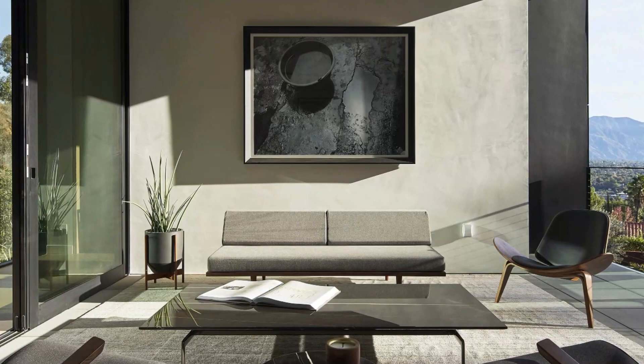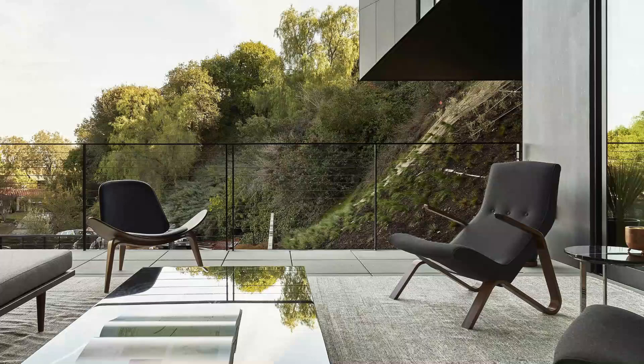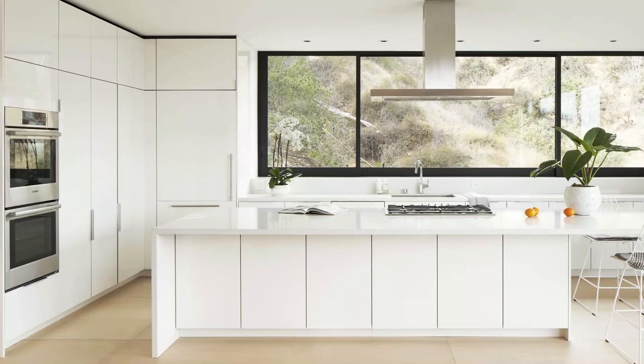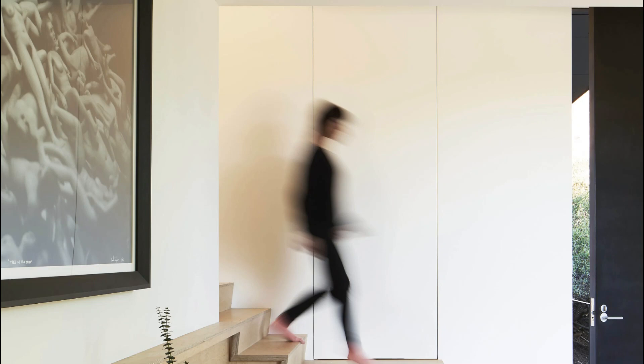Engaging with the environment: the programmatic elements of the LR2 House are thoughtfully designed to interact with the natural slope of the hillside terrain. As you approach the house, the entry sequence flows seamlessly with the landscape — a meandering sidewalk guides visitors beneath the building mass, creating a unique arrival experience. The front door is perched on the second floor, nestled amidst the beauty of nature.